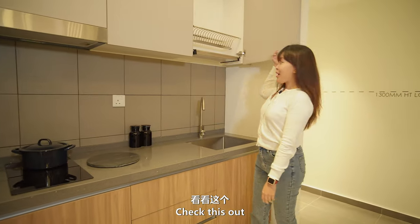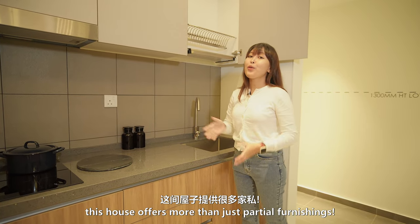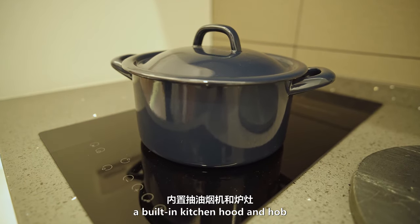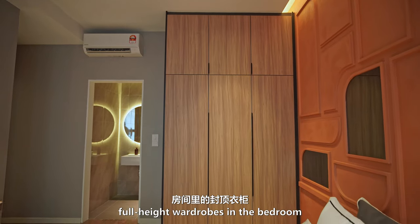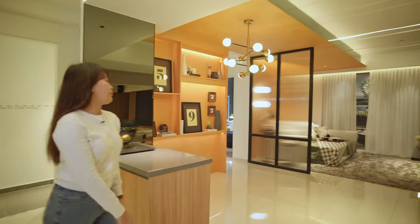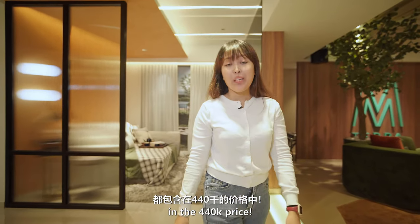Check this out — a free built-in dish rack! This house offers more than just partial furnishing. It comes with modern kitchen cabinets, a built-in kitchen hood and hob, a kitchen countertop made of quartz stone, full-height wardrobes in the bedroom, air conditioners in every room, and water heaters. These additions are all included in the $440,000 price.